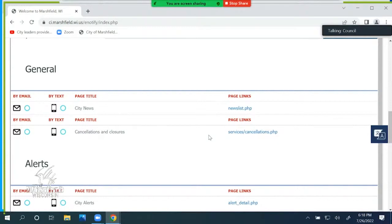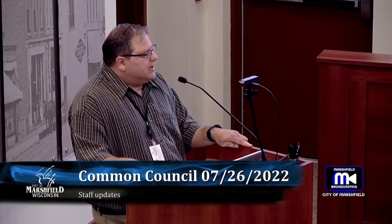The topics we have are: cancellations and closures; city news, which is our news and events section where press releases and other items of interest go; and city alerts, which would be something like a snow emergency — it would be put in the bottom corner of our website and could also alert you via text or email.